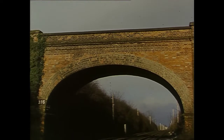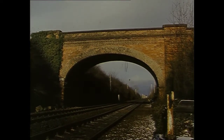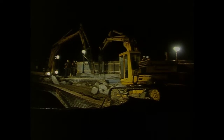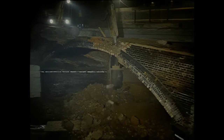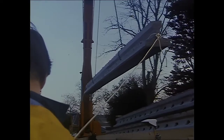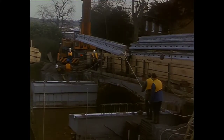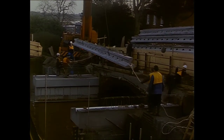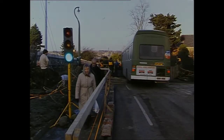Many of the bridges on the line to Norwich and Harwich have remained unaltered since they were built in the 1840s. Some are too low for the overhead line equipment and over 50 are being rebuilt. Rebuilding a bridge — or in fact building a new one, that's what it is — takes time, anything up to a year. It's important that road traffic isn't held up, so one method is to demolish and build one half of a bridge at a time.